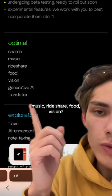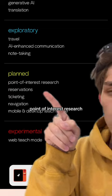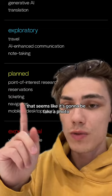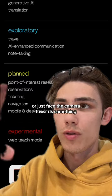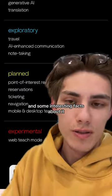Optimal for search, music, rideshare, food, vision, generative AI, and translation. Point of interest research — so that's cool. That seems like it's going to take a photo, or just face the camera towards something, and it will tell you what that thing is and some interesting facts about it.